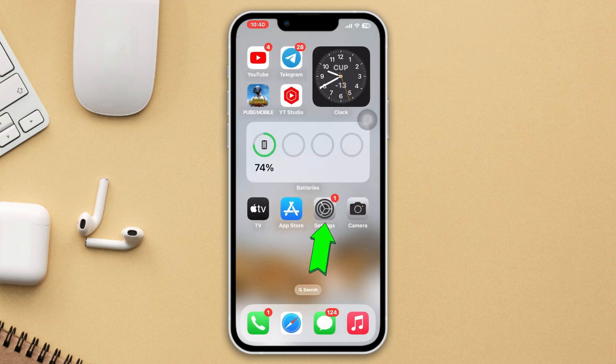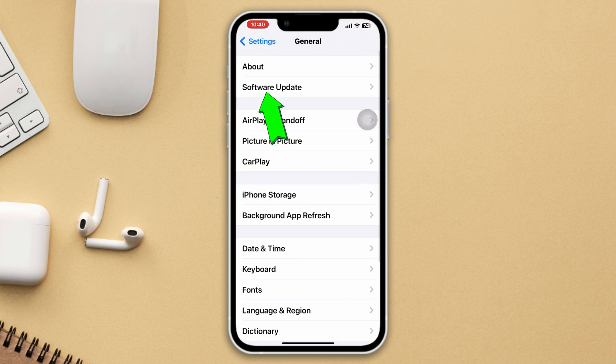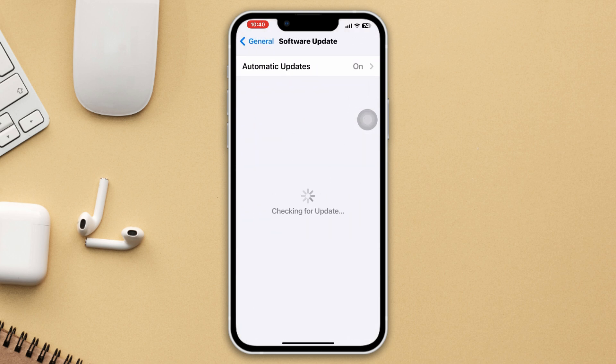Method 3: Update iOS. Open Settings, scroll down, tap General, then tap Software Update. If you find any pending update, please update your iPhone as soon as possible and check your issue.